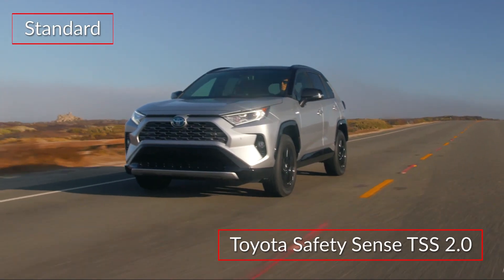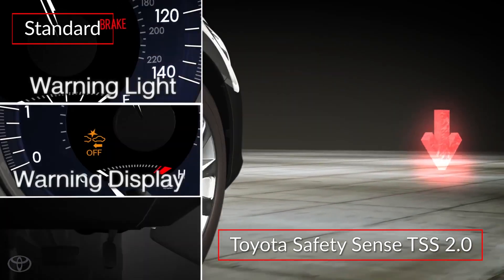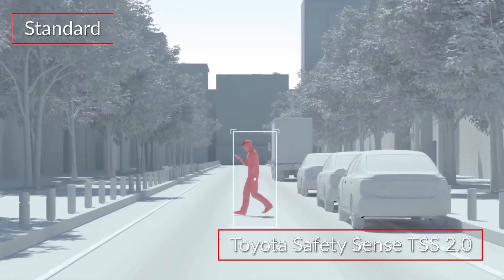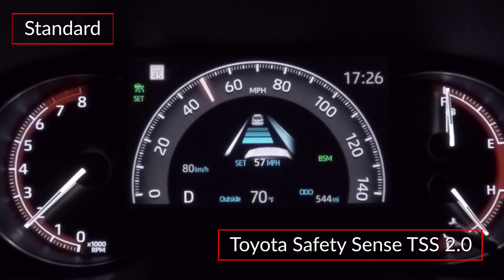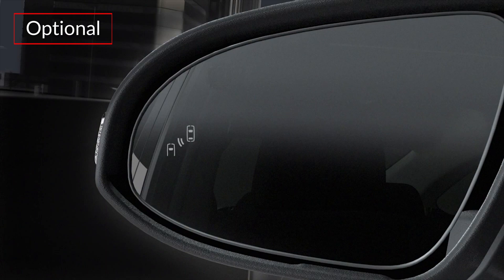The RAV4 Hybrid includes the Toyota Safety Sense TSS 2.0 suite, featuring a pre-collision system with pedestrian detection, lane departure alert with steering assist, and lane tracing assist. Blind spot monitoring with rear cross-traffic alert is optional.